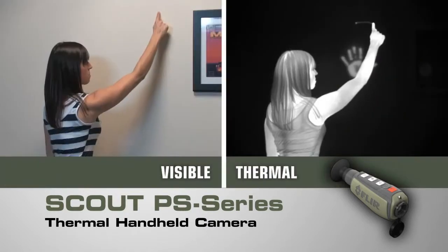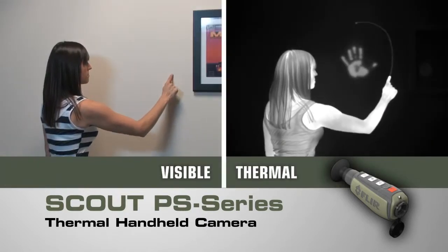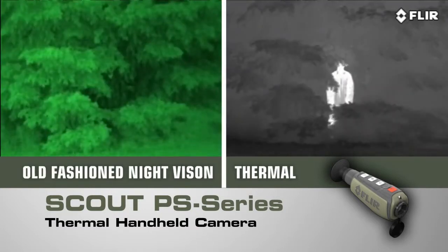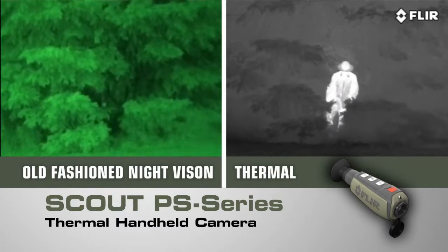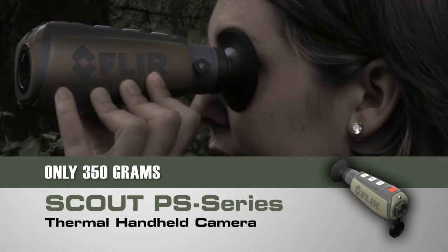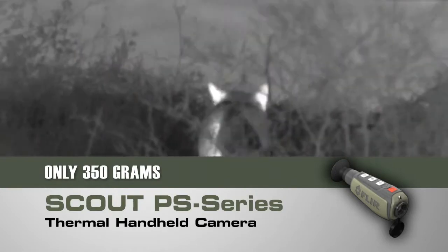Like all FLIR thermal cameras, the Scout PS-Series creates images from heat, not light, giving you a serious advantage out in the wild — far superior to other night vision systems. See what you couldn't before, day or night, for hours on end without arm fatigue.